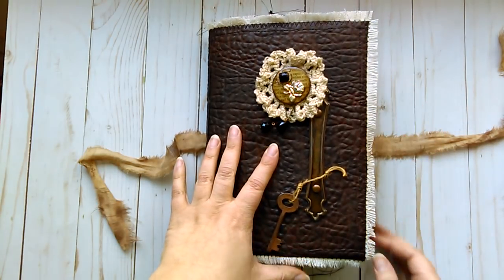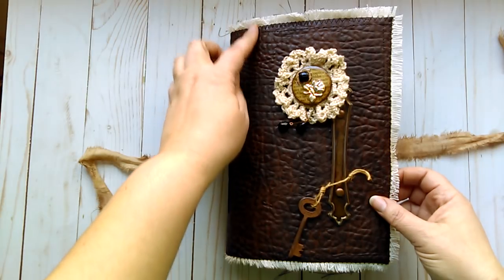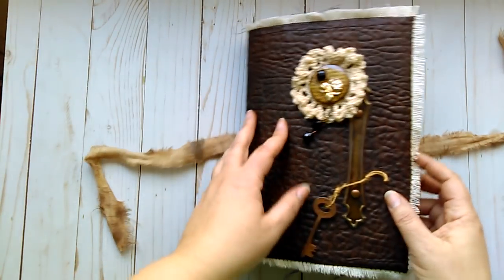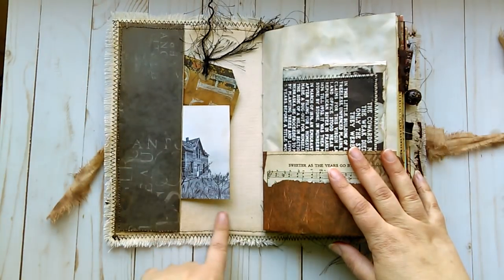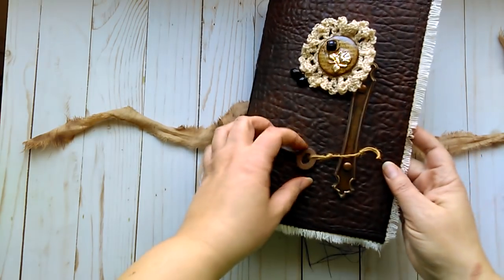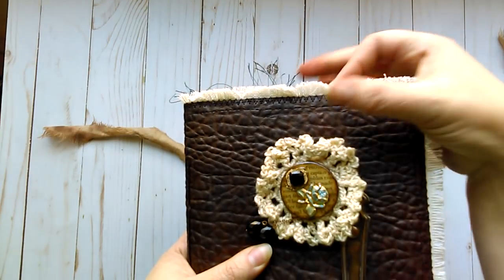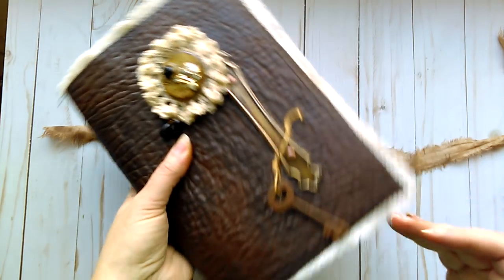The cover is faux leather. It has been sewn with interfacing to reinforce it and give it strength and stability. It was sandwiched with some canvas fabric for the interior and stitched all around. It has two different stitches — a straight stitch as well as a zigzag stitch. I left the canvas frayed along the edges.